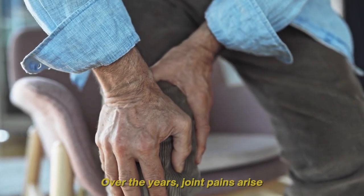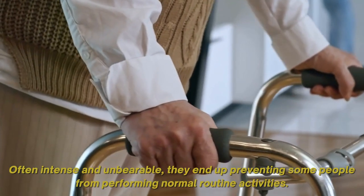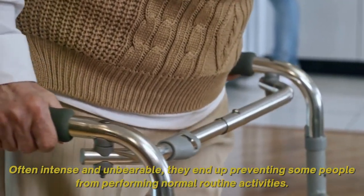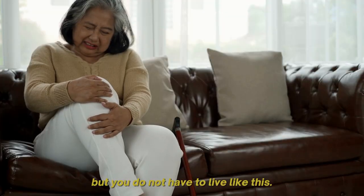Over the years, joint pains arise — often intense and unbearable — and they end up preventing some people from performing normal routine activities. If you've been there, know that this is absolutely normal, but you don't have to live like this.